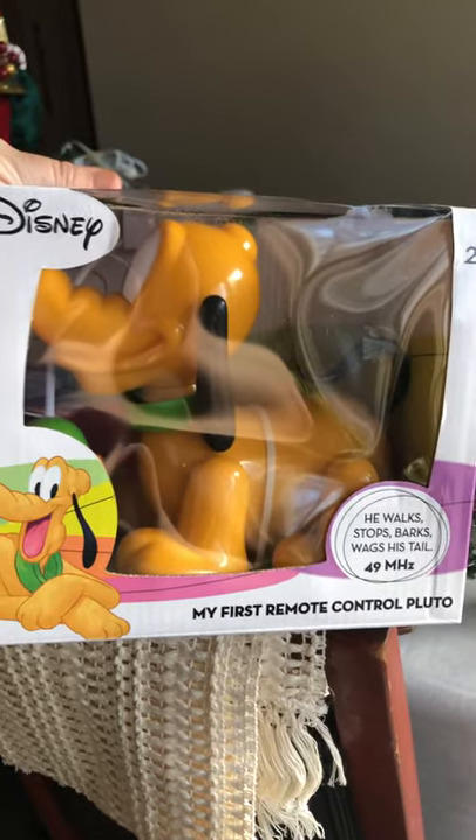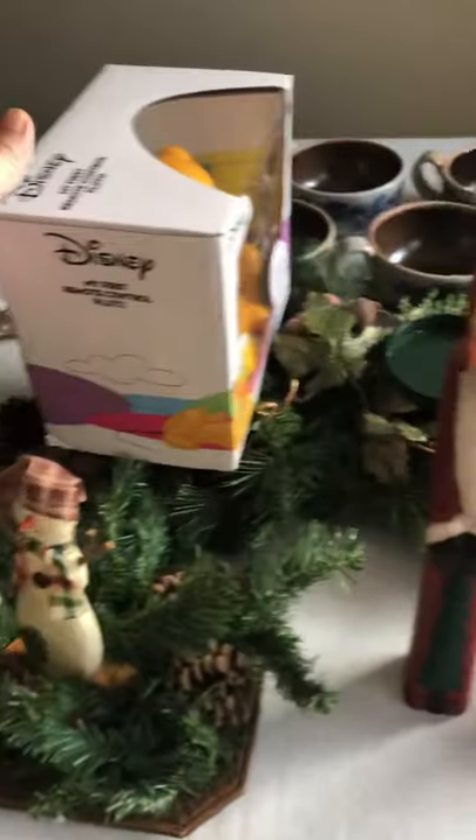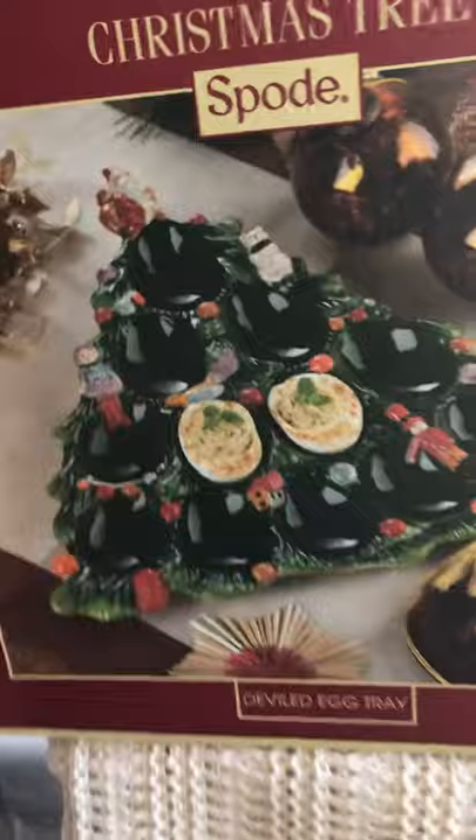We found these other items here. We have this brand new Disney remote control Pluto — he's really cute. All these items aren't listed yet but they will be. I'm going to take pictures after this video. We also found this very lovely Spode Christmas tree deviled egg platter.